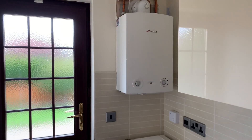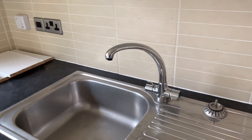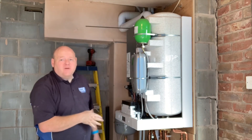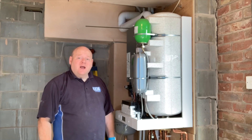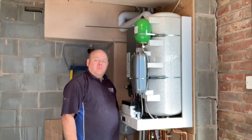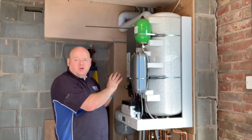In this property there was a Worcester Bosch open vent boiler, and the hot water pressure was about four to six litres a minute — not very good at all. It was in the kitchen utility room with a hot water cylinder up in the airing cupboard, and in the loft there were three tanks: two that fed the hot water system and one that fed the heating system. In my opinion that was not the right solution for this property.